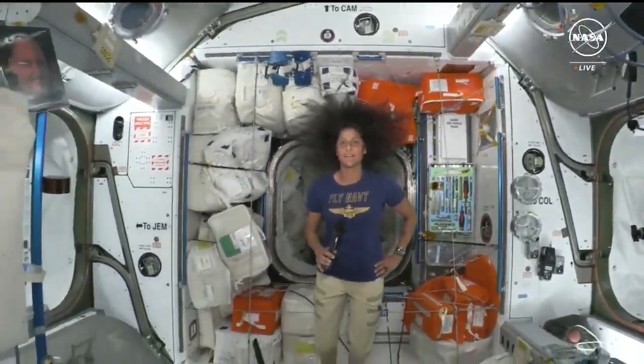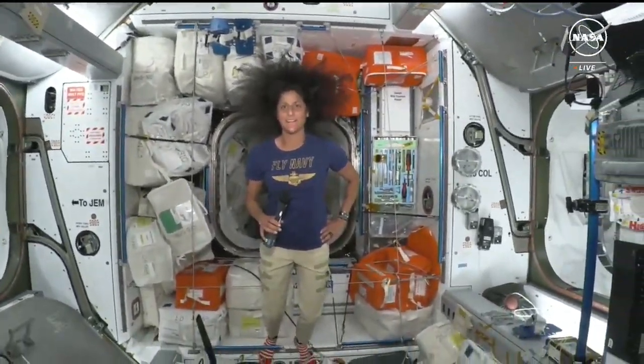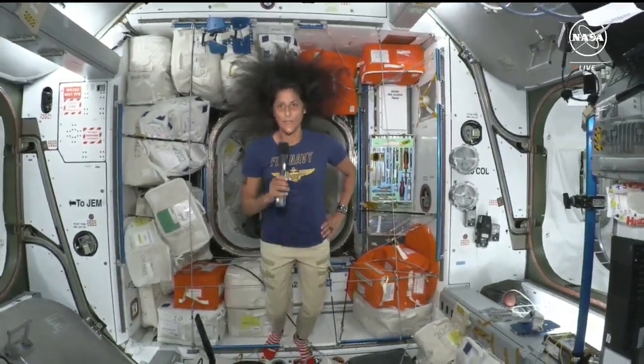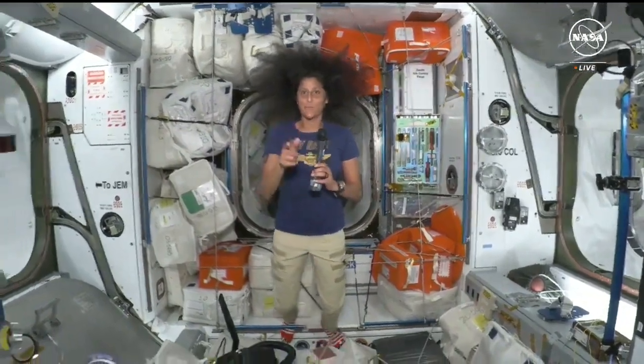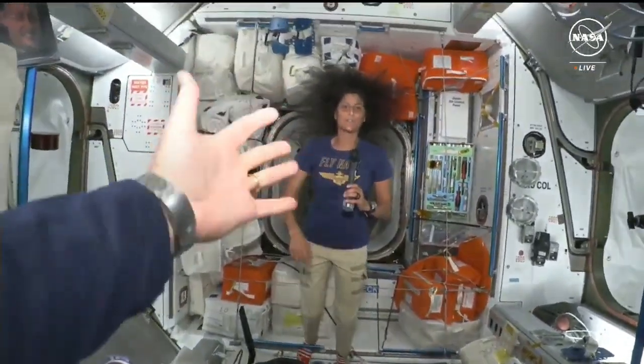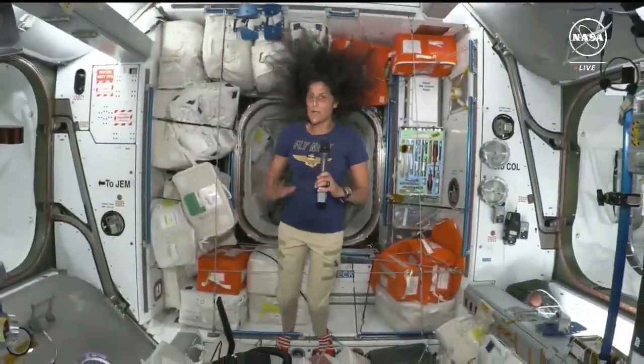Please begin the live tour of Starliner. Hello everybody, I'm Sunny, and behind the camera is Butch — but you're going to see him pretty soon, so don't worry. We're not going to deprive you.